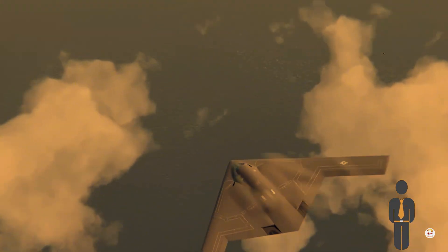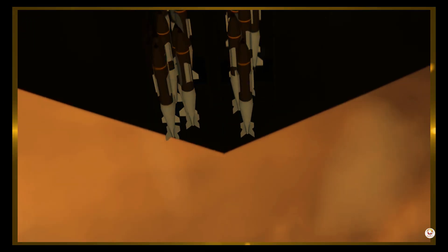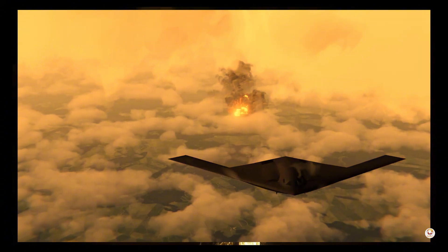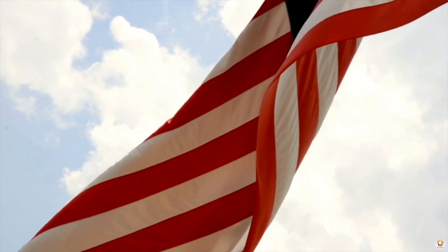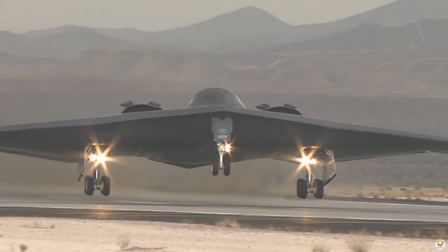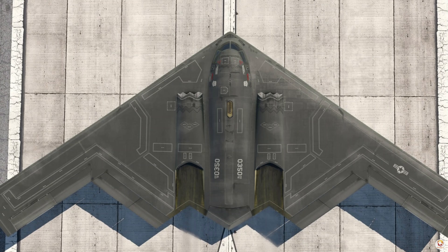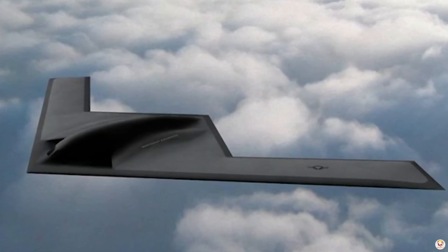The skies are about to change forever with the arrival of the B-21 Raider, the next-generation stealth bomber redefining the future of aerial warfare. Developed by Northrop Grumman for the United States Air Force, this aircraft combines cutting-edge technology, unmatched stealth capabilities, and versatile mission performance. The B-21 Raider is more than just a bomber — it's a symbol of innovation and deterrence.